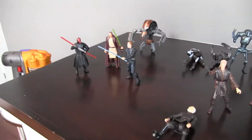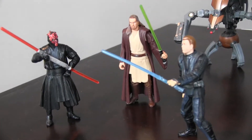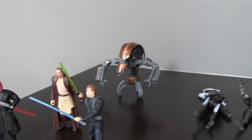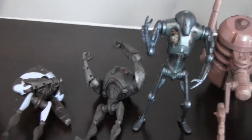We'll start with Phantom Menace — of course got Darth Maul right there, Qui-Gon, Obi-Wan, the droidekas, and then some super battle droids. Now we're getting into Attack of the Clones.